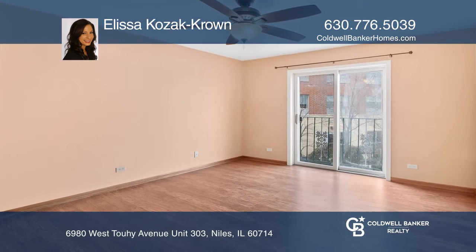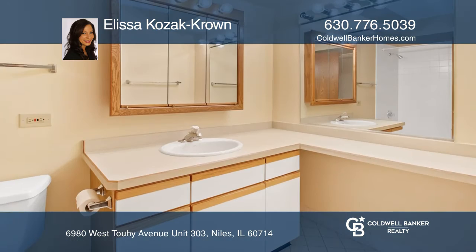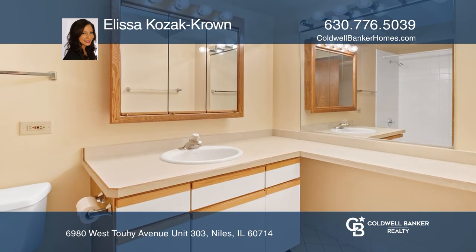The master bedroom boasts a private bathroom with a walk-in shower and a wall of closet space. One heated garage space is included.